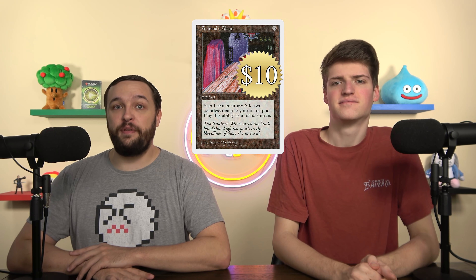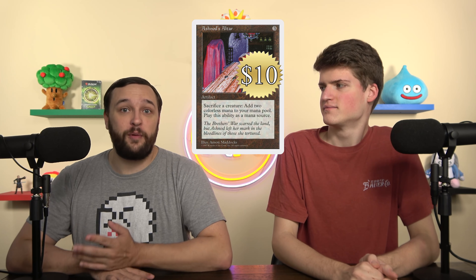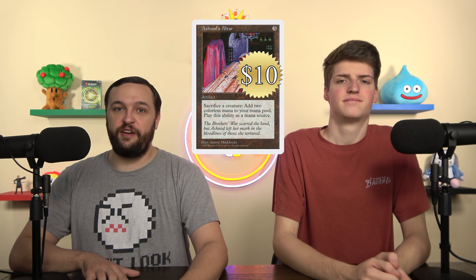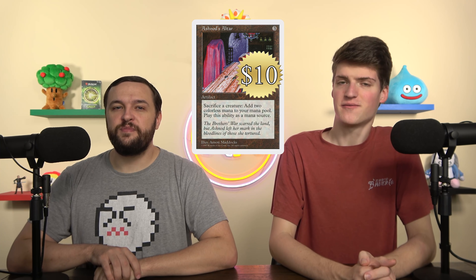$10 is an easy yes for this card. It feels like this card will continue to creep up until it gets another reprint. It had a nice uncommon printing that took it down to $2–$3 for a while, but it's just creeping back up. This is a great card for any aristocrats deck. At $10, I don't feel bad at all buying this. I agree — this is an amazing card.